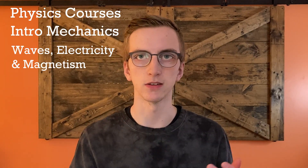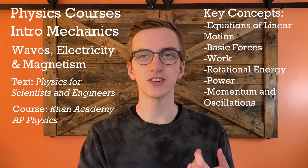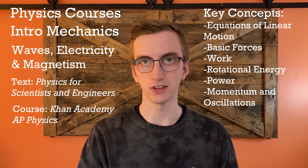Our second subject is physics, and you can expect to take two courses in your first year. The first course is Introductory Mechanics, and the second is Waves, Electricity, and Magnetism. For both courses, I recommend the textbook Physics for Scientists and Engineers by Serway and Jewett. Khan Academy's AP Physics course is also a great place to go. By the end of these courses, you should understand the equations of linear motion, basic forces, work, rotational energy, power, momentum, and oscillations.